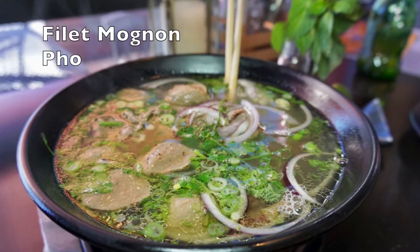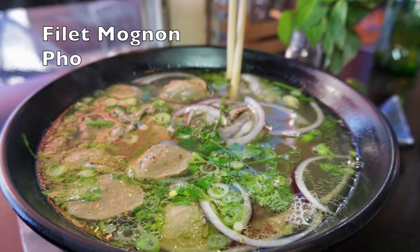Today I'm having the filet mignon pho, and it's so good guys. I did not have to add much to the pho because it just tastes so good — it's so flavorful. It has a lot of herbs and they make everything from scratch, including their curry.